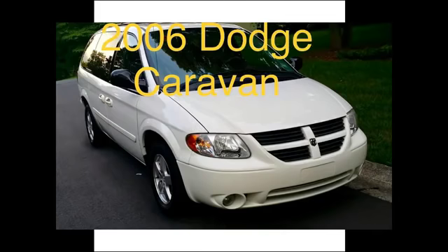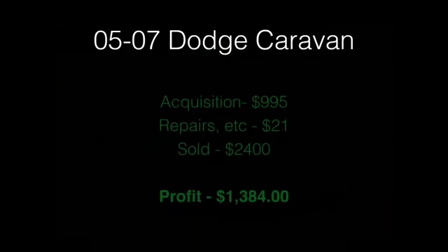The next vehicle is the 2006 Dodge Caravan. I like the caravans a lot — I've sold them from 2000 through 2008 in the cash car market and the profit is pretty consistent, as long as you get one with really good interior. That particular one was acquired for $995, $21 was spent in repairs, it was sold for $2,400, and the profit was $1,384. Dodge Caravans can bring some really good profit similar to the Kia Sedona.